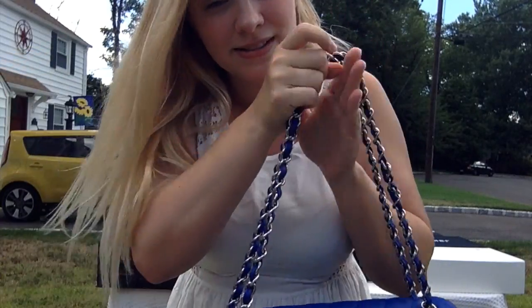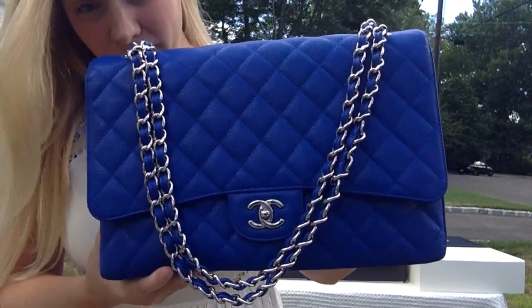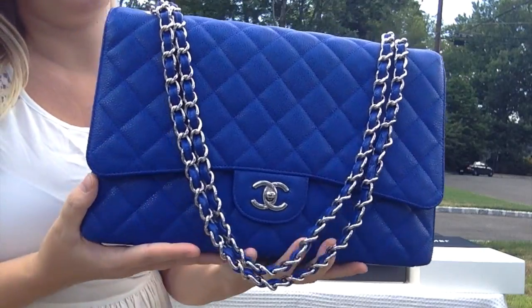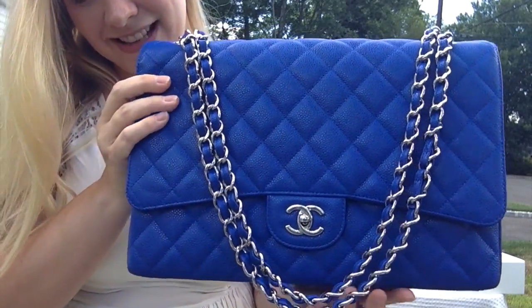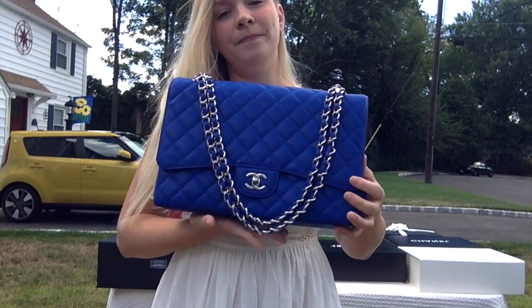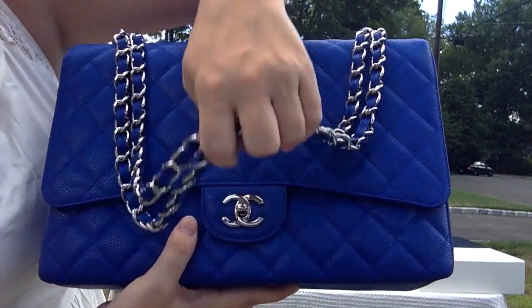That's my jumbo. I was lucky enough — as you often find things in twos or threes — to also find another Blue Roy caviar. This is the maxi single classic flap, which I sourced for my good friend. I know she's going to take good care of her. I almost regret selling her, but at least now I'll be on the hunt for a maxi for myself.